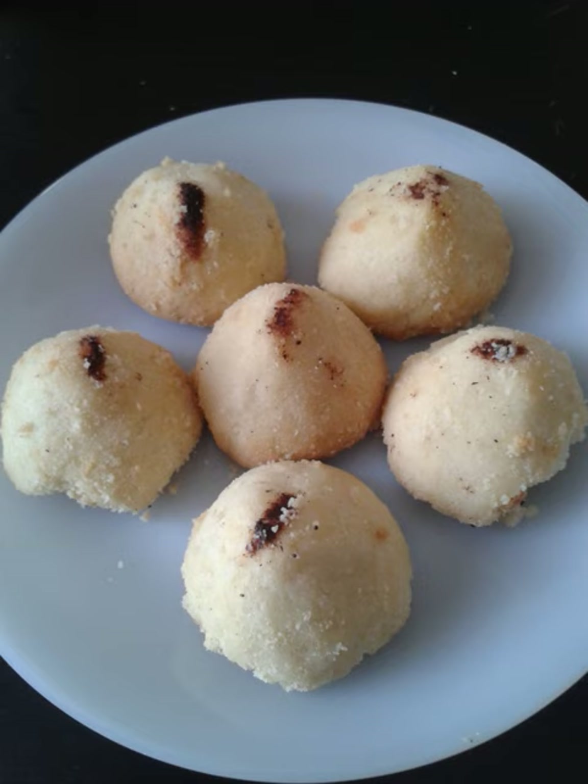Regional variations exist across the Arab world. In Algeria, the cookie is known as Gribia, and comes in several varieties: Gribia with almonds, Gribia with peanuts, Gribia with walnuts, and Gribia with pistachios.